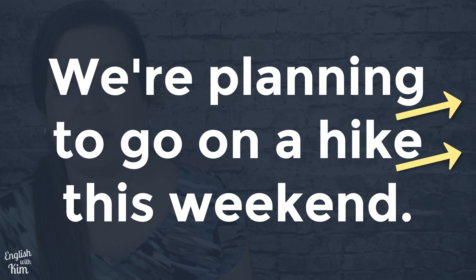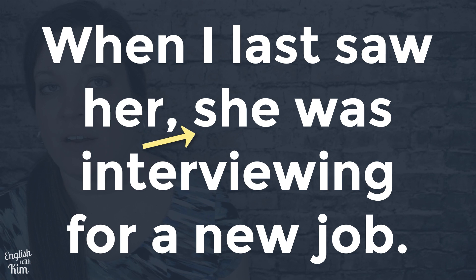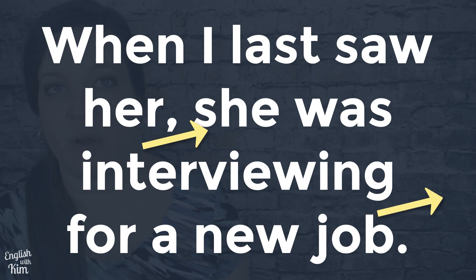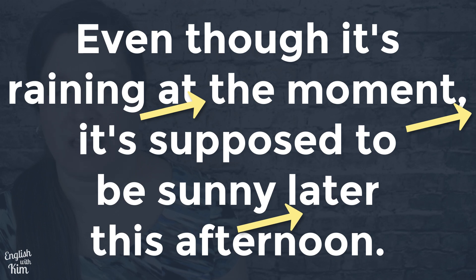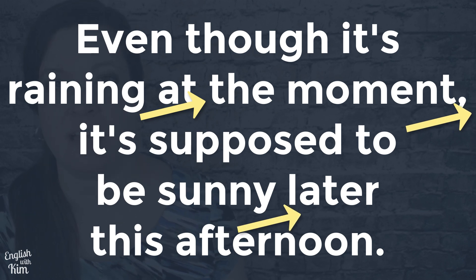We use non-final intonation — a slight rise in pitch — after a thought group to signal that we're not done speaking yet and are moving on to the next part of the idea. For example: 'We're planning to go on a hike this weekend.' Another: 'When I last saw her, she was interviewing for a new job.' Thought groups are especially helpful during longer sentences, such as: 'Even though it's raining at the moment, it's supposed to be sunny later this afternoon.'